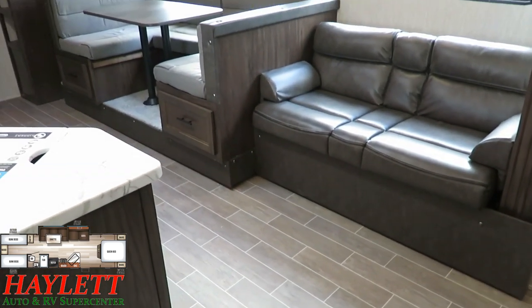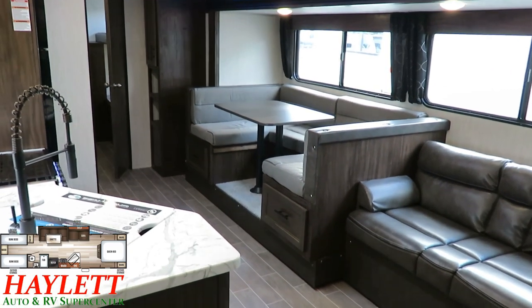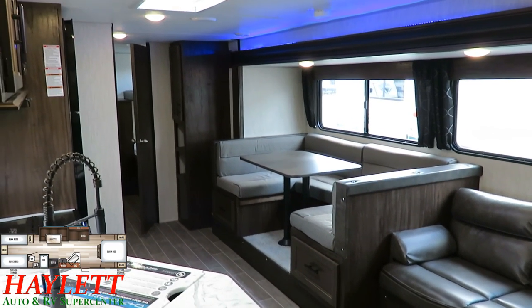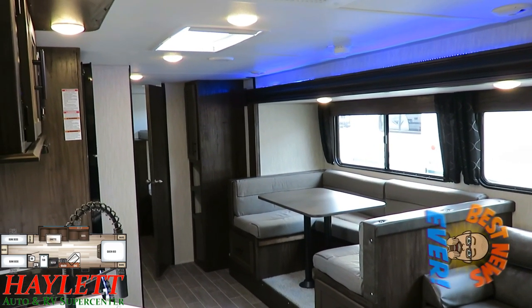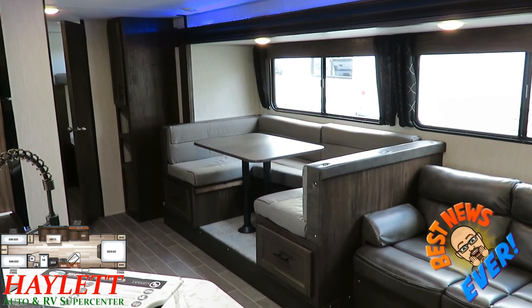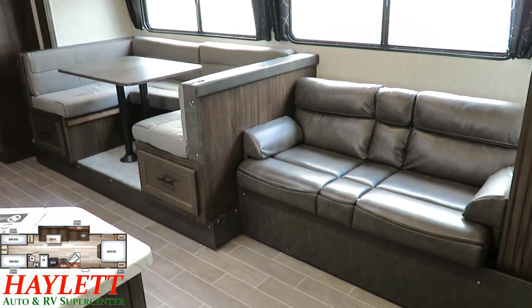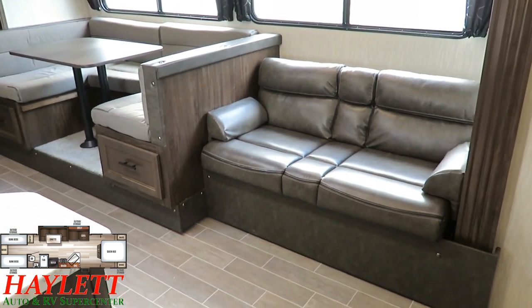Though there are certainly a couple of major updates in here — specifically the refrigerator — largely these have remained unchanged, and I'm happy for that. There are some cool decor elements, a little bit of the surfaces have changed, but they really stayed right in the same vein as before.